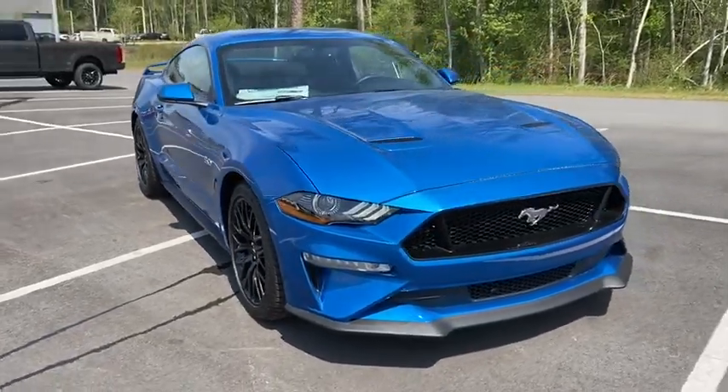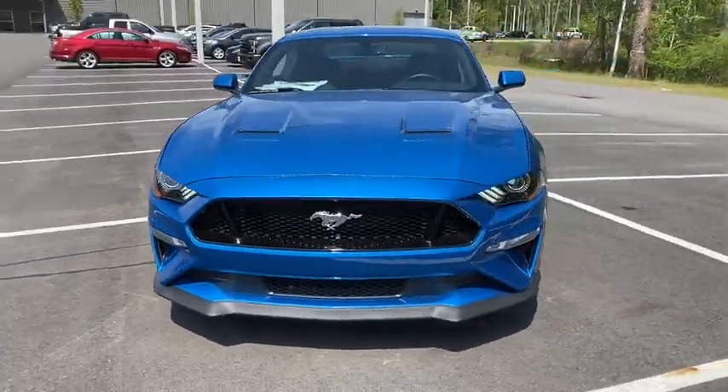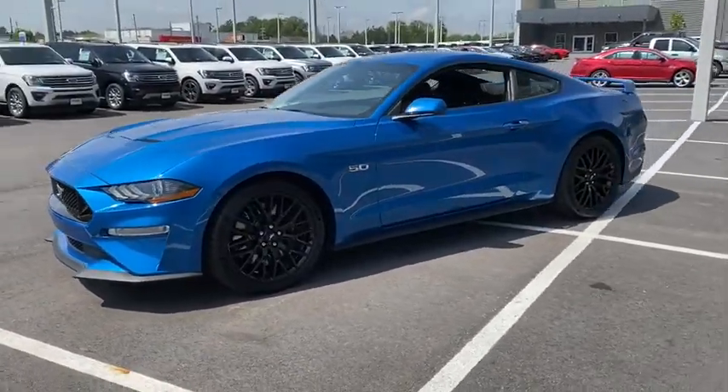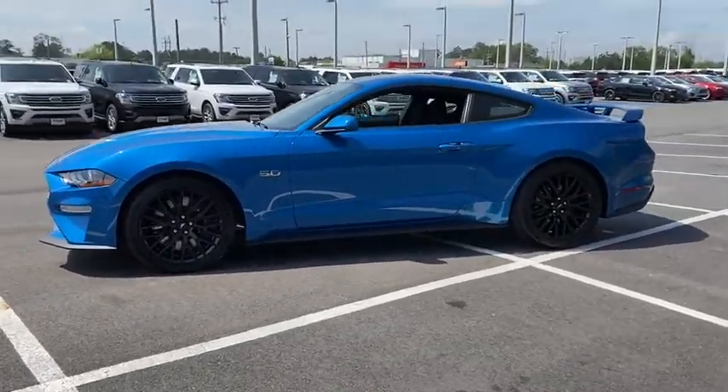We are pleased to show you the 2020 Ford Mustang. The Mustang is race-worthy and ready for the track. This vehicle has less than 100 miles.